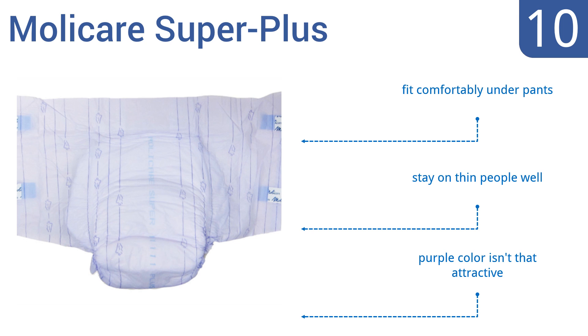They fit comfortably under pants and stay on thin people well. However, their purple color isn't that attractive.